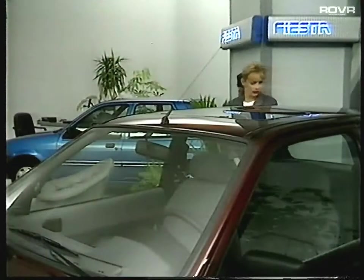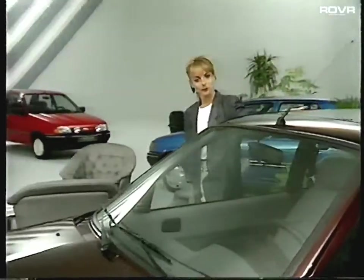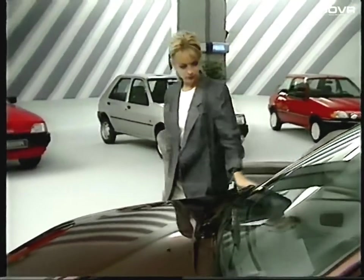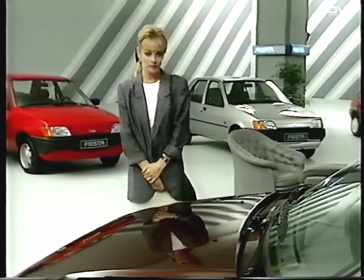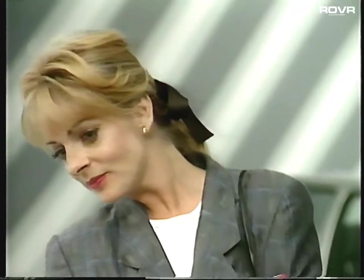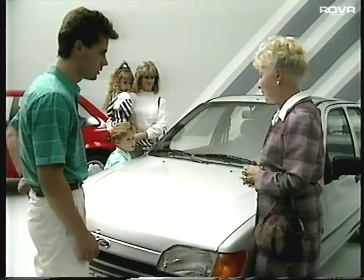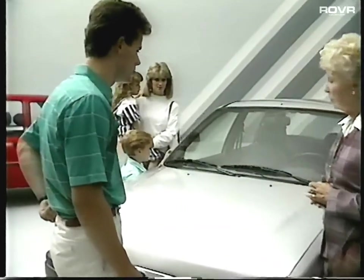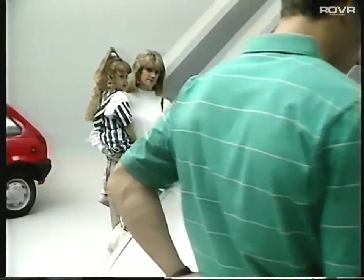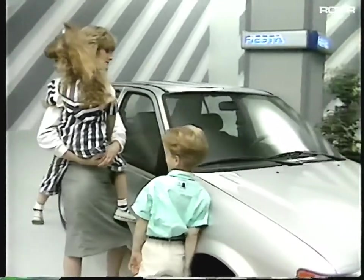This young lady represents another important buyer group: single women. She'll probably be influenced by the car's styling, but its mere good looks will certainly not be enough on their own for this discerning prospect. The car must also be reliable, and she'll certainly expect it to be easy to drive and look after. Here's a family — they're what the research companies now call full nesters, looking for a well-equipped family package with lots of room for the kids and the luggage.